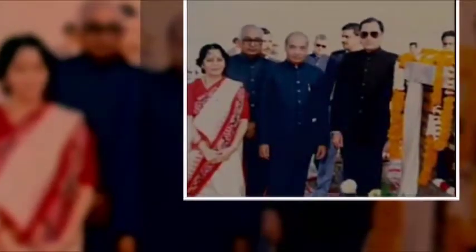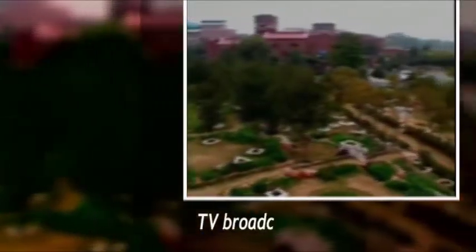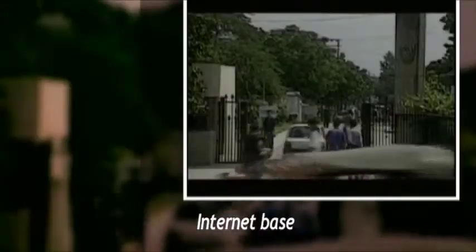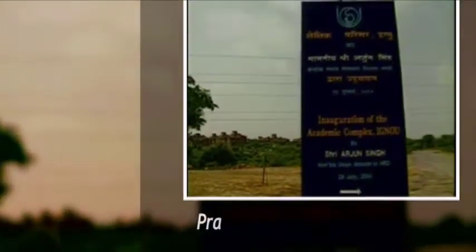It has a flexible open and distance learning model which holds no bar for age, place or pace. The foundation stone of IGNOU was laid by late Sri Rajiv Gandhi, the then Prime Minister of India. A learner can learn through any of the following instruction systems: print material, face-to-face counselling, audio and video cassettes, television broadcasting, internet-based delivery, radio broadcasting, teleconferencing, and practical training.